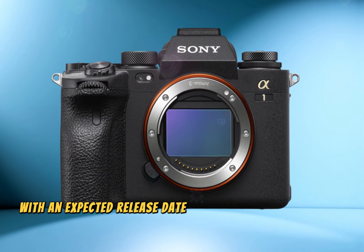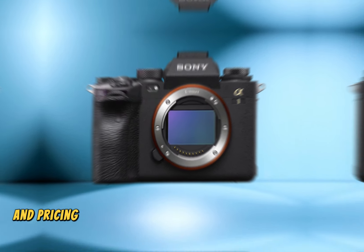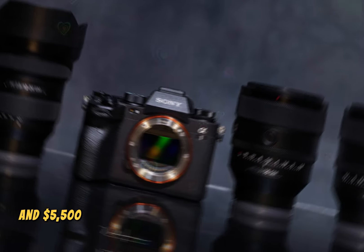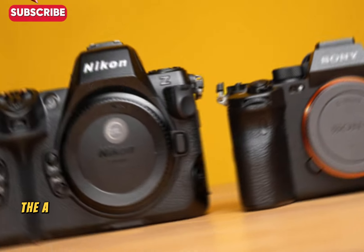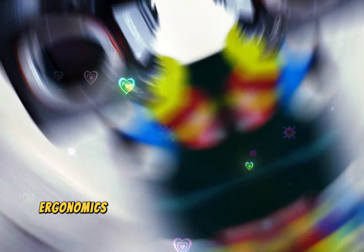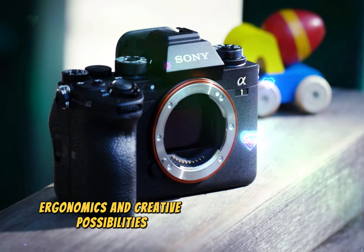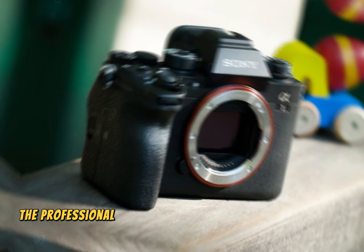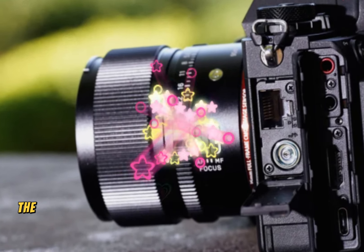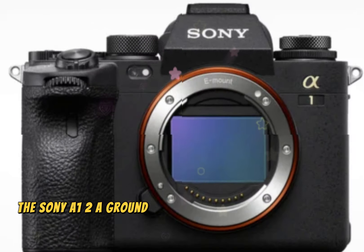With an expected release date in late 2024, and pricing starting at around $4,500 for the body only and $5,500 with the standard lens, the A1 II promises unparalleled performance, ergonomics, and creative possibilities, solidifying Sony's position in the professional camera market and captivating enthusiasts and professionals alike.